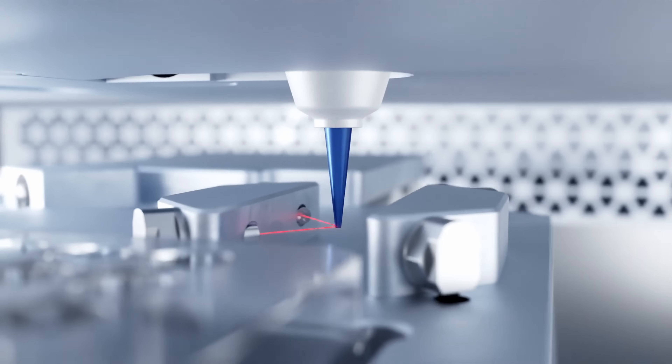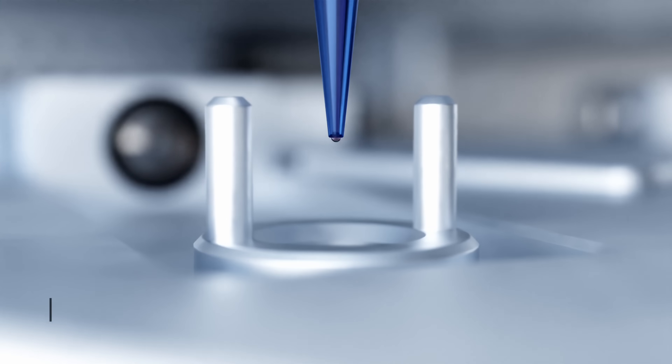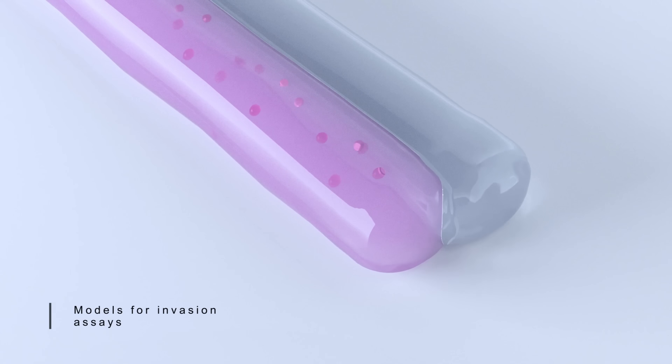Capable of handling high-throughput experiments, including 384 well plates, the BIO Celex saves time, reduces errors, and ensures reproducibility, bringing the future of bioprinting and cancer research one step closer to reality.